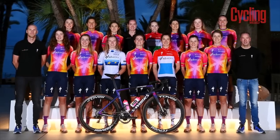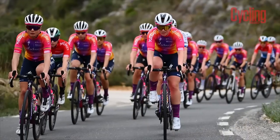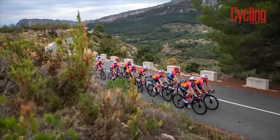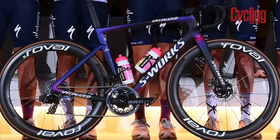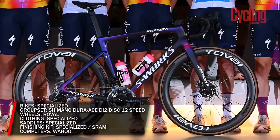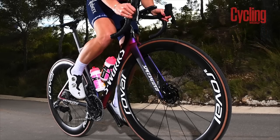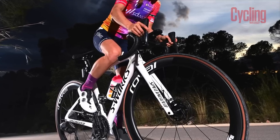SD Worx should be a force to be reckoned with in 2023, bringing in the talents of sprinter Lorena Wiebes — they've added a proven winner to a squad that notched up 19 victories in 2022, including a Paris-Roubaix and Tour of Flanders double. Once again they'll be going into battle with Specialized providing many of its weapons, with Tarmac SL7 bikes equipped with Specialized tires and saddles. Specialized in-house brand Roval is also added into the mix, replacing Zipp as wheel supplier. The groupset, like last year, is provided by Shimano.